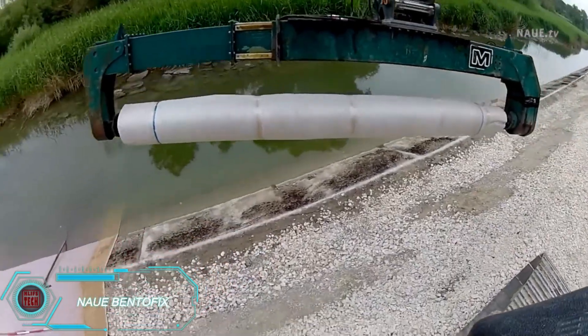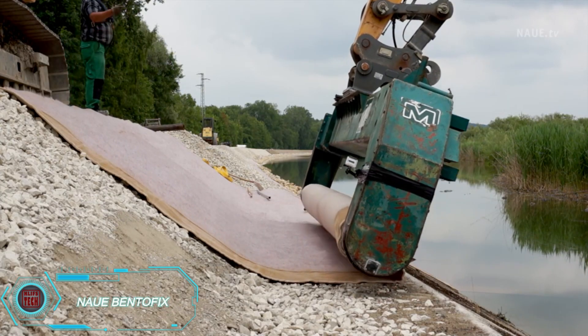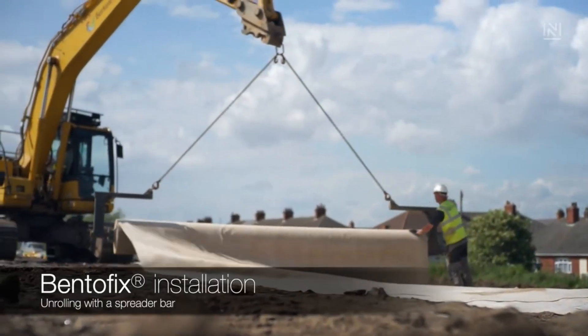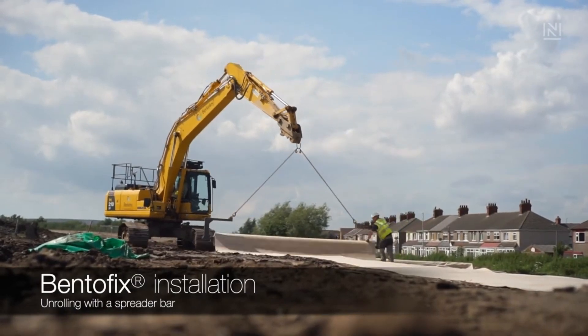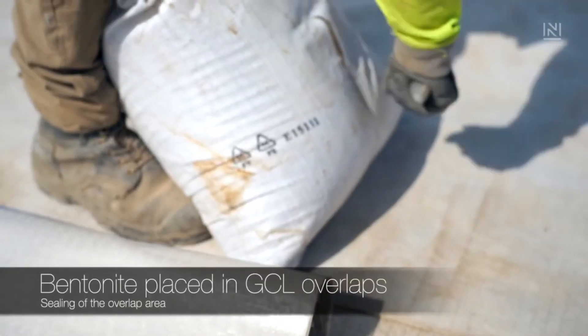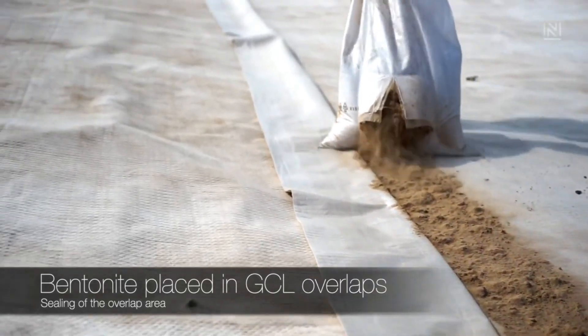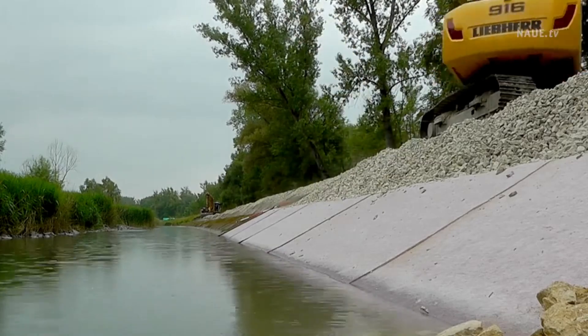Naui Benefix mats are used in projects like ponds, tunnels, and landfills to provide excellent insulation against water, gases, and vapors. These mats are made from multiple layers of geotextile with bentonite powder between them, needle punched together for added strength. Builders have used Benefix in various projects, including turning a landfill into a park in the UK and reinforcing a dam in Germany. The mats are even easy to work with underwater.